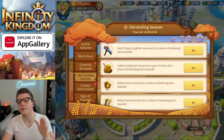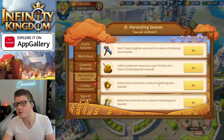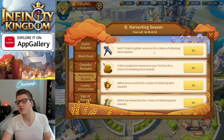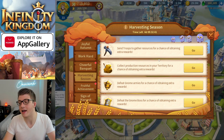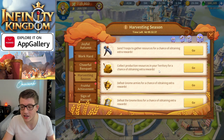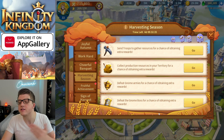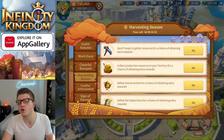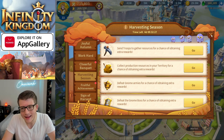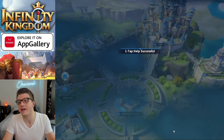Besides the Work Hard event, you can also get stellar fruits by doing normal in-game activities: sending troops to gather resources, collecting production resources in your city, defeating gnome armies, and defeating gnome bosses. These are all part of your daily quests and things you should be doing anyway, so you get free value just from playing the game normally.